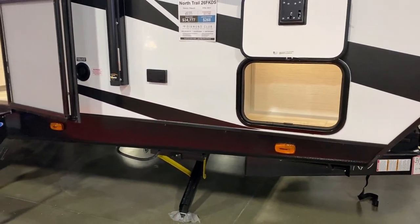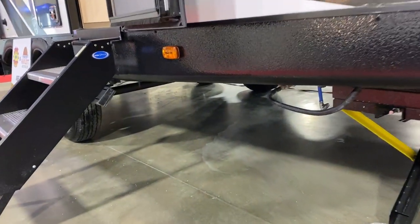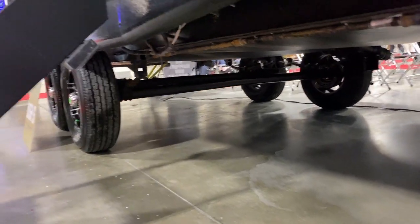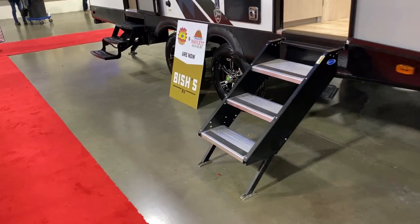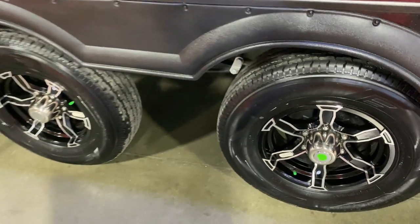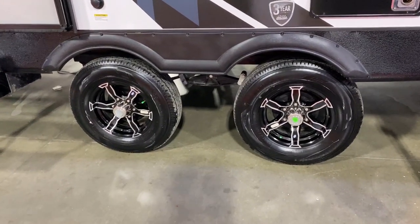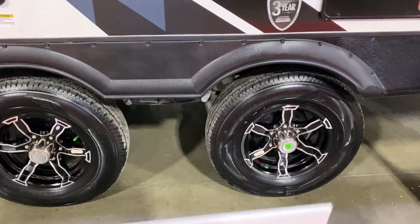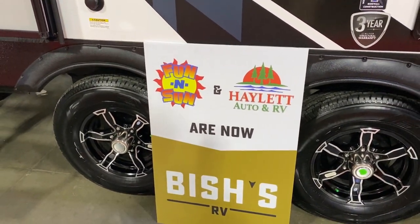Down here these all have a power tongue jack, power corner jacks, power awning - everything push-button easy. The underbelly here is enclosed and heated. We're going to come back to some belly stuff in just a minute. Let me show you the wide stance stability axle system. Apologies - we are in a live display currently, it's nice and warm in here. We are in the middle of a Michigan snowmageddon at the time of this recording.